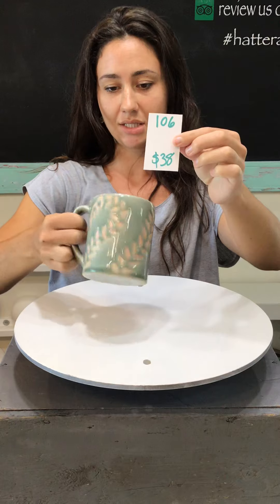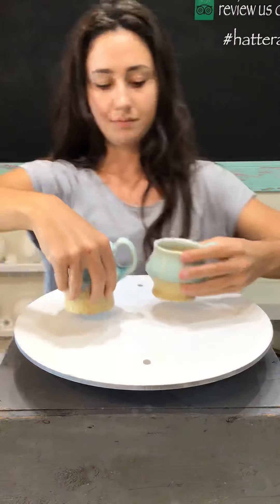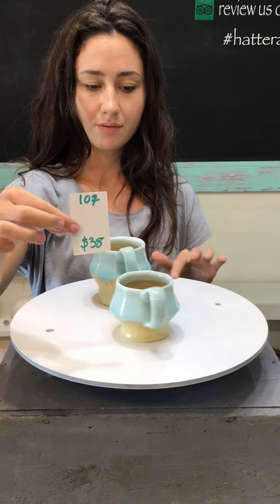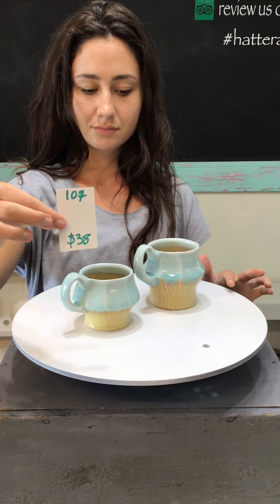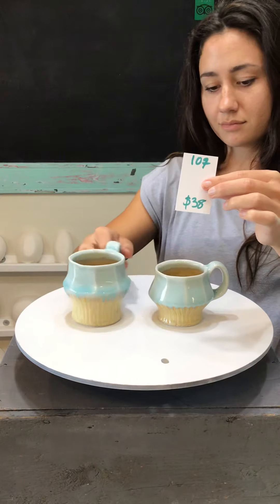We have just one of number 106, $38 — only one in this nice standard mug shape. Just as a reminder, if you have questions about a product, screenshot it and send us a DM. If you really love something and want to make sure you get it, we recommend that you order it as soon as you can. Placing it in your cart does not hold it for you — someone else can still buy it while it's in your cart.